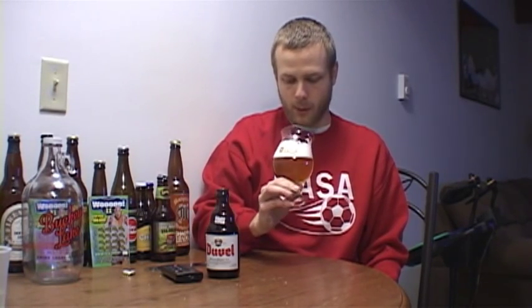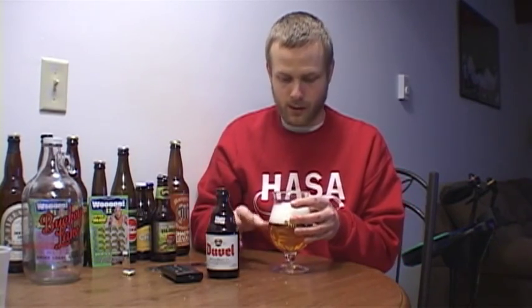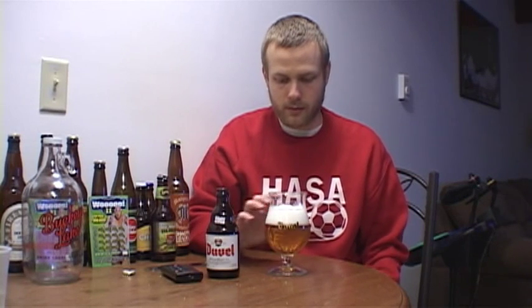It looks really awesome in this glass, and now I know why they made the glass like it is. The head looks like marshmallows, pretty much, white as can be. A little bit of lacing, but it's not really conforming to anything. It looks really interesting in the glass.